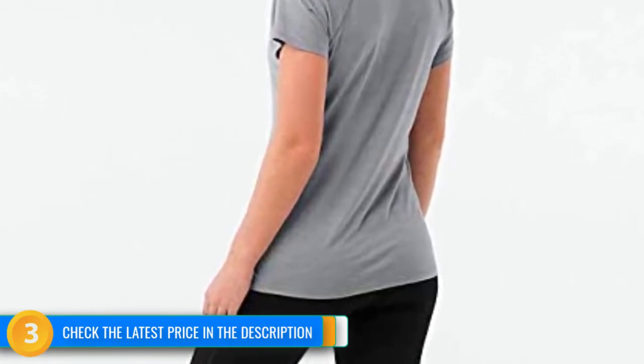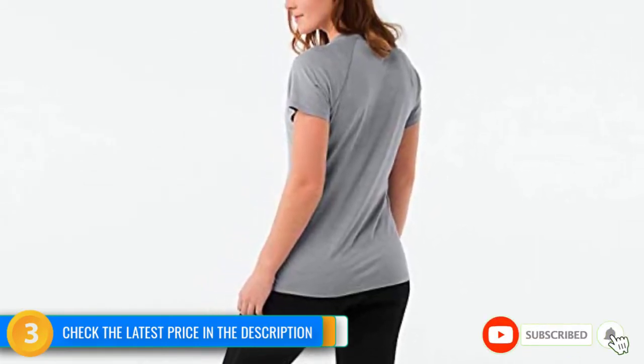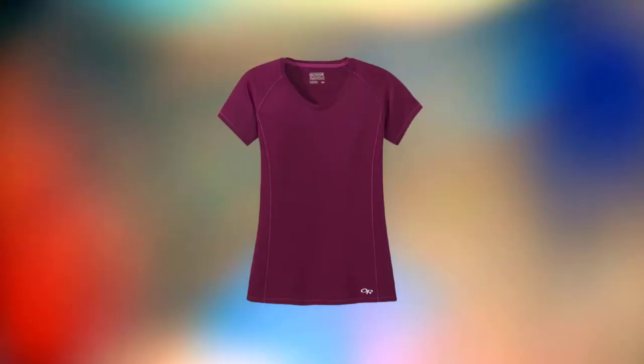While this wouldn't be what we'd wear in super-hot weather, for variable temperatures it can't be beaten. We also love that it functions well for a lot of different activities, including rock climbing, backpacking, winter sports, and traveling. If you've never experienced the wonders of merino wool, give this one a shot.